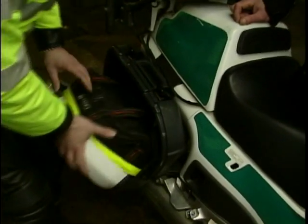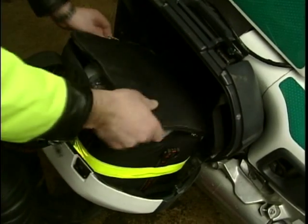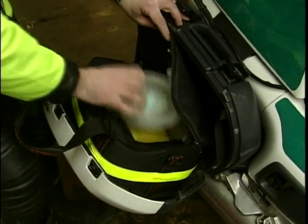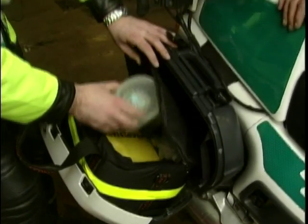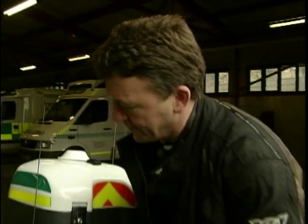And on the other side — this bag, luckily we don't use this as often, because this is the bag which deals with people who are in cardiac arrest. There's a defibrillator which shocks your heart back into a rhythm — that's the jump-start kit. And we've got a bag and masks, and we've got an advanced airway kit there to secure an advanced airway. So that's serious stuff, isn't it? That's serious stuff yeah.